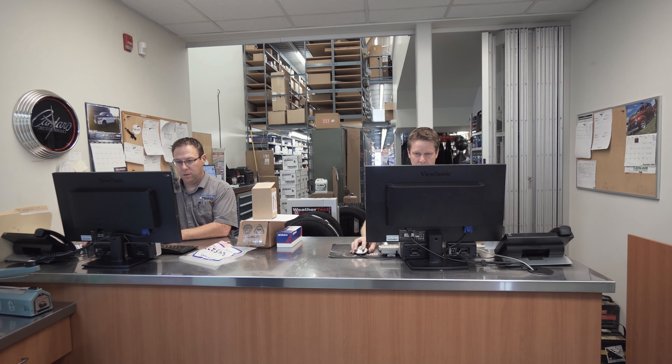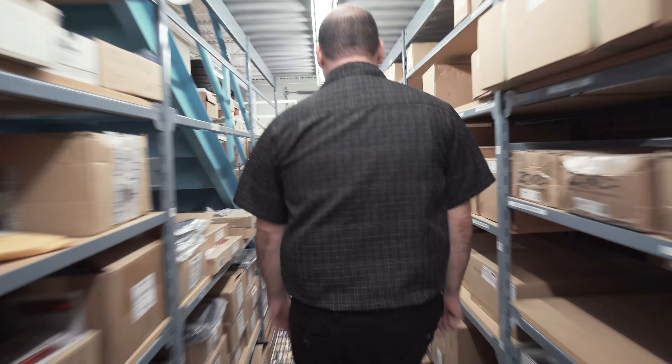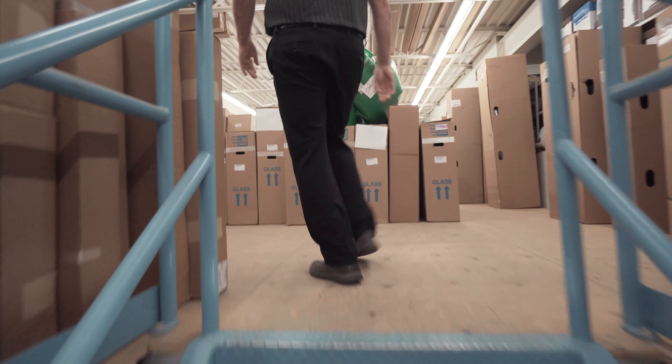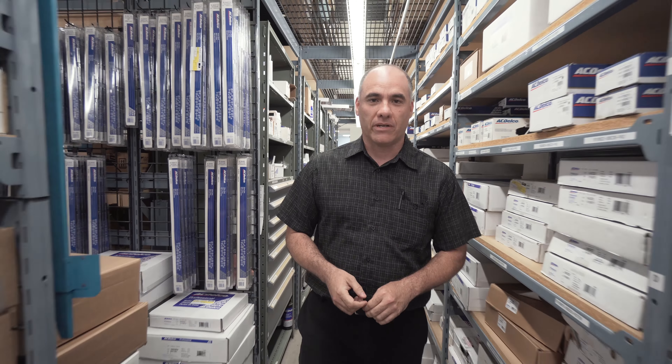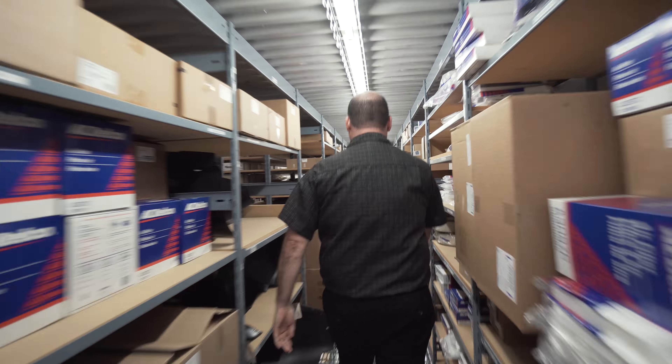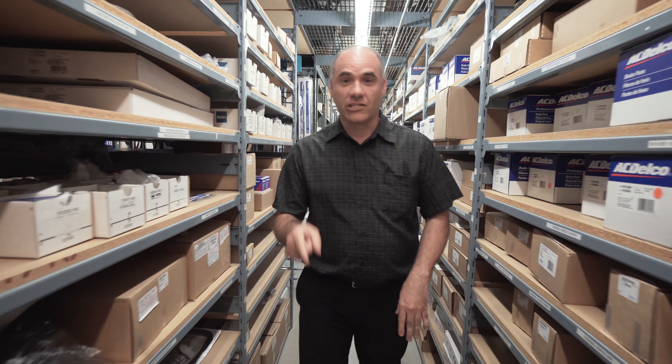Welcome to the Wood Wheaton parts department. We have three floors of parts — as you can see, this place is stuffed to the rafters. So whatever you need, I've probably got it here. This is the biggest parts department north of Vancouver, so give us a call. Whatever you need, we'll find it for you for that GM vehicle.